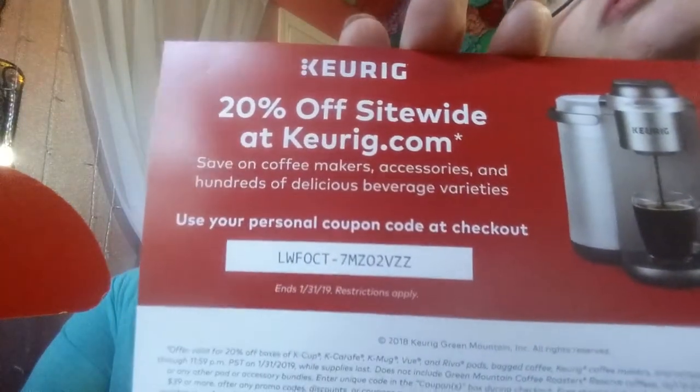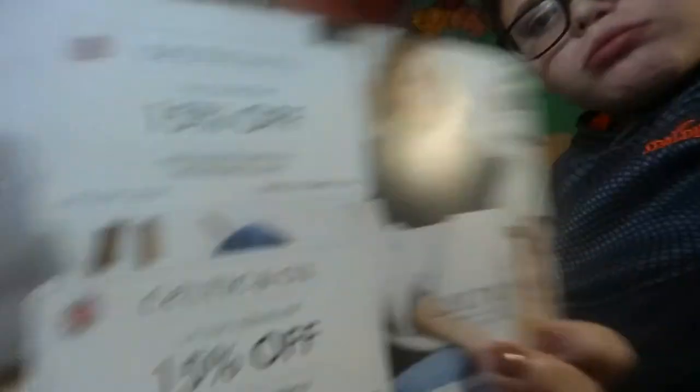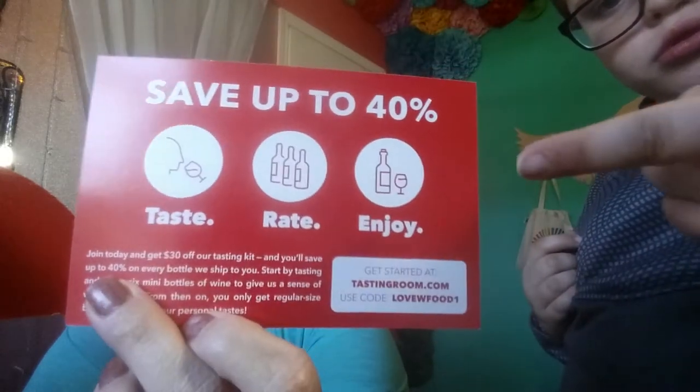I have some coupons — you guys can freeze the frames to get the coupon code off of them. That's 20% off at Keurig. Then there is Celtic and Company — two 15% off coupons with codes on the front. And there is tastingroom.com — that looks like it's for wine — $30 off of your tasting kit and save 40% off of every bottle. Use code LOVEWFOOD1 at tastingroom.com.